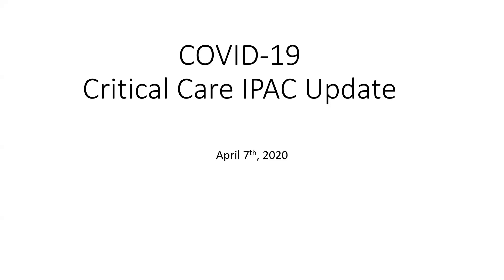Thank you. I'll unmute myself here. So this is the new normal of presenting with Zoom webinars. There was a very nice medicine talk last weekend by McDevlin, which I think went pretty well. So thanks for having me. Today I'm going to focus on IPAC updates mostly, a little bit of background about COVID-19, and then an IPAC update related to critical care.